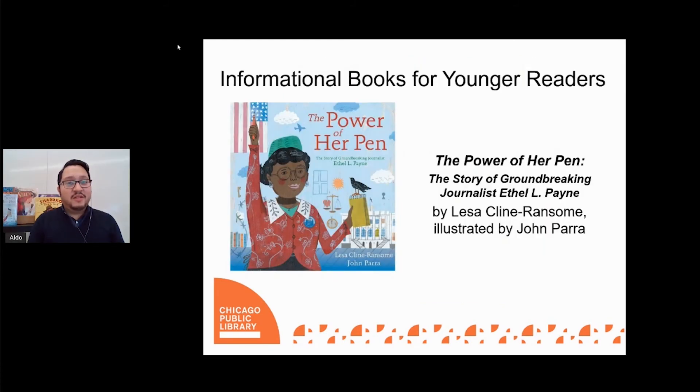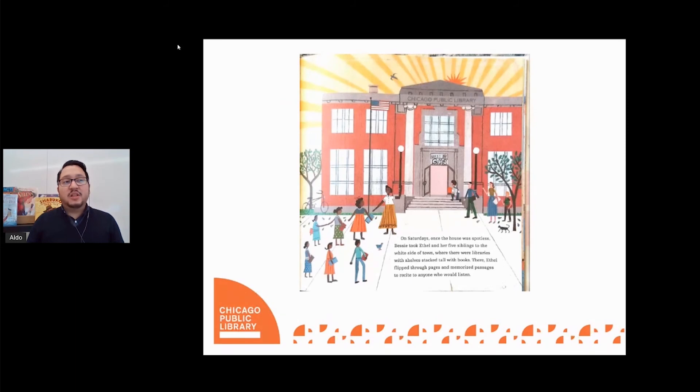From one prolific Chicago writer to another, The Power of Her Pen, the story of groundbreaking journalist Ethel L. Payne, written by Lisa Klein Ransom and illustrated by John Parra, tells the story of a journalism pioneer and the first African-American press correspondent for the White House. Ethel L. Payne grew up right here on the south side of Chicago in the Pullman community. Inspired by the stories told by her parents and grandparents, Ethel was always looking for ways to learn more about the world and to use her writing skills as a tool for activism. From her frequent trips to the public library to becoming a journalist for the Chicago Defender, Ethel's many inspiring life moments are highlighted throughout the book and brought to life by illustrator Parra's distinctive folk art style.